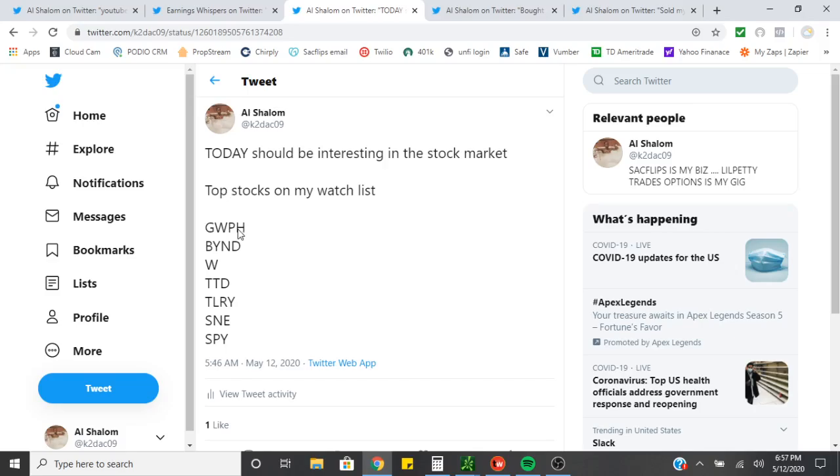So this is what we posted today. The stocks that we were watching were GWBH, BYND, WTTD, T-Ray, Sony, and SPY.